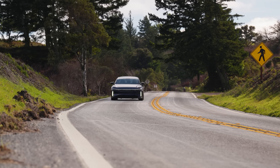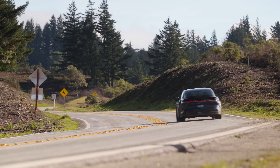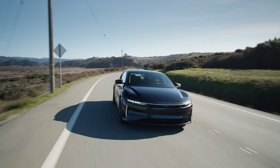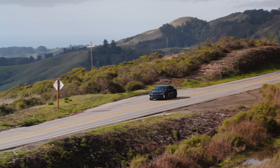Three electric motors — yes, you heard right — generate an astonishing amount of power. This isn't just about raw power, though. The Sapphire is a precision instrument. It's a rocket ship that handles like a dream. The future of performance is here, and it wears the Lucid badge with pride.